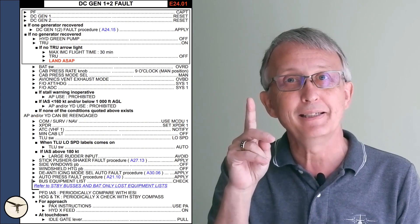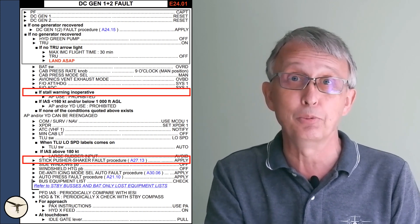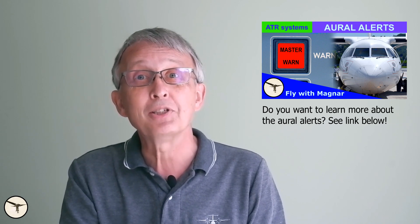You might wonder why we apply the procedure for stick pusher/shaker fault when the stall warning system is supposedly operative. Here is a little secret: the oral stall warning operates independently of the stick pusher and stick shaker. Therefore, you may hear the stall cricket while the stick shaker is inoperative. But how do you know whether the oral stall warning is working? It doesn't have any fault indication. However, since the stall warning belongs to the flight warning system, and that system worked perfectly when it gave the warning about the generator failures, we must conclude that the stall warning is also working.